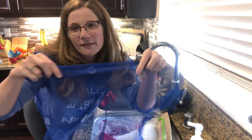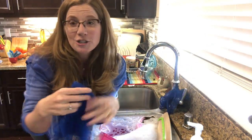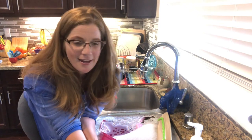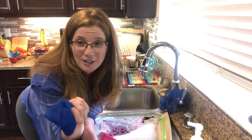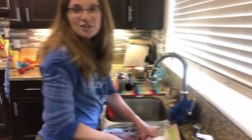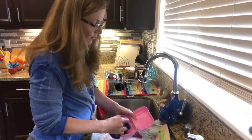They come in two different colors — blue, which is what I have here, or gray — and they come in a two-pack. It's one of my favorite items. When I went to my first party I did not believe my consultant that it actually worked because it looks so simple, but I'll show you how it works right now. You just take it and use it as you would a normal dish rag.